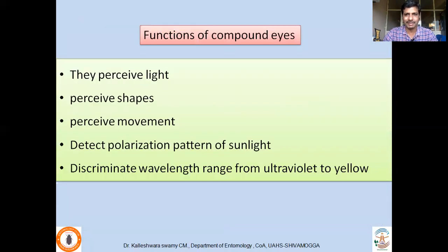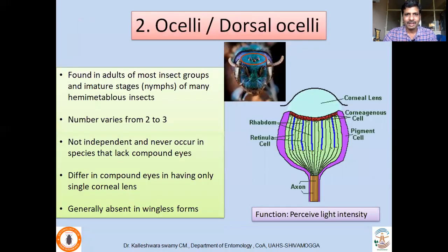The major functions of compound eyes are: they perceive light, perceive shape and movement, detect the polarization pattern of sunlight, and can discriminate wavelengths ranging from UV to yellow.